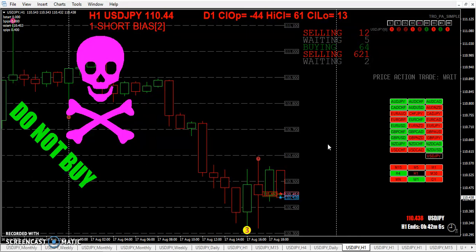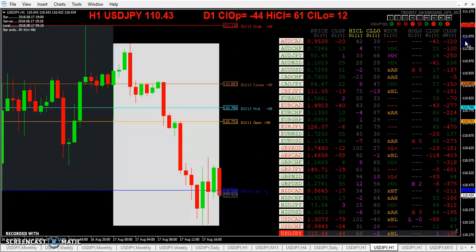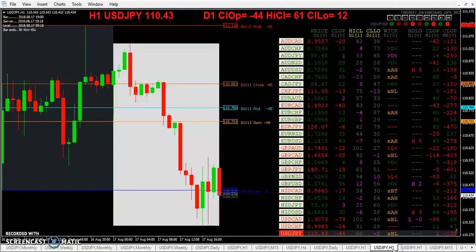Nothing fancy, nothing that difficult. And here we see, once again, trading with the H1 candle color at the line — at the lines from the previous daily session. Or you can just use every 10 pips or every 5 pips. Either way, it's the same trade.